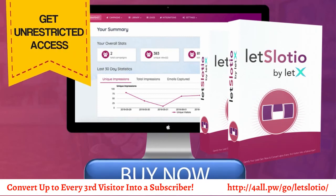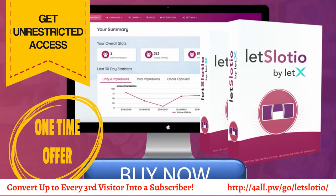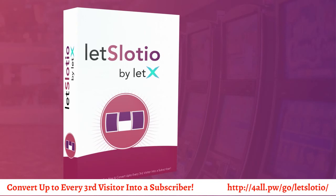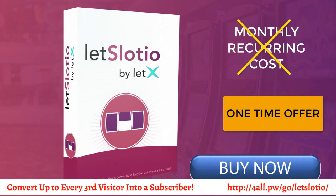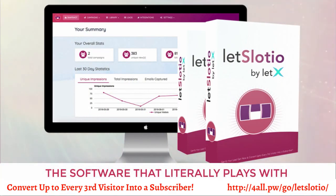But this is your only opportunity to get Slotio for a one-time price. Today, you can get unrestricted access to Slotio for less than the price of just one month's membership. Get in today and you will be grandfathered in at the low one-time offer and will never have to pay another cent ever again. But the second this exclusive launch period is over, Slotio will go to a monthly recurring cost — so don't miss out, as this one-time offer will never be available again. Click below and start converting your visitors into subscribers with three times more success and three times faster today.